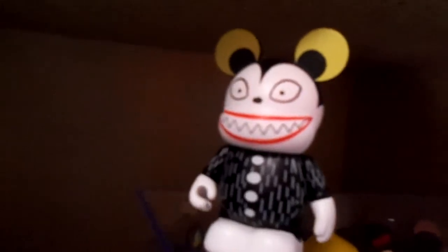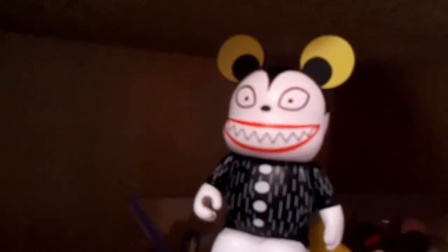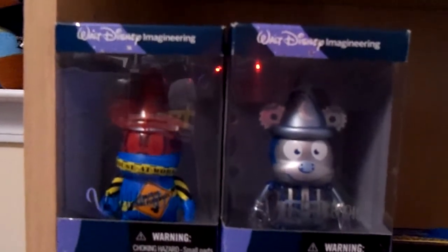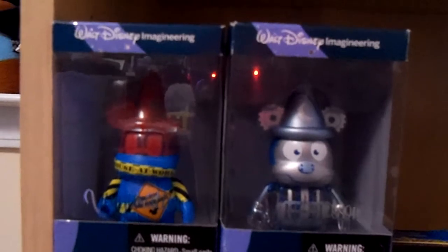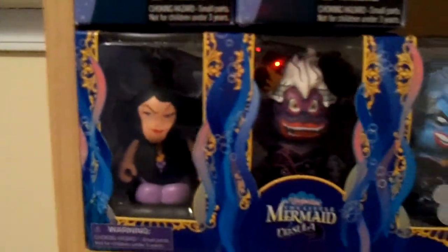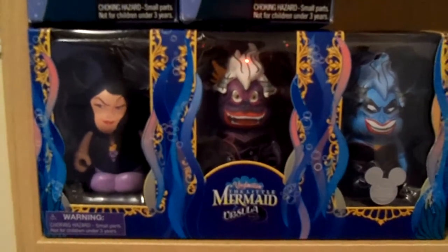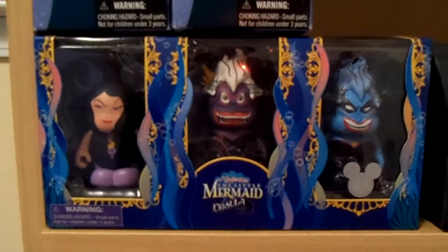Here we have one from the Nightmare Before Christmas series number 2. These were available at the Vinylmation event. I got these two from the D23 Expo — Walt Disney Imagineers did Vinylmation and I chose these two. And from the Disney Store, the 3-pack Little Mermaid Ursula set that was sold at the D23 Expo.